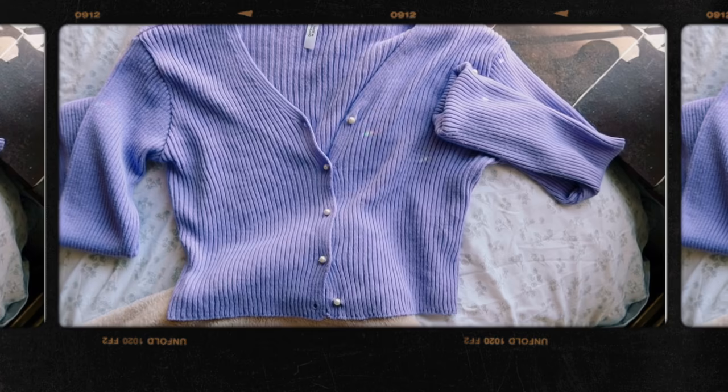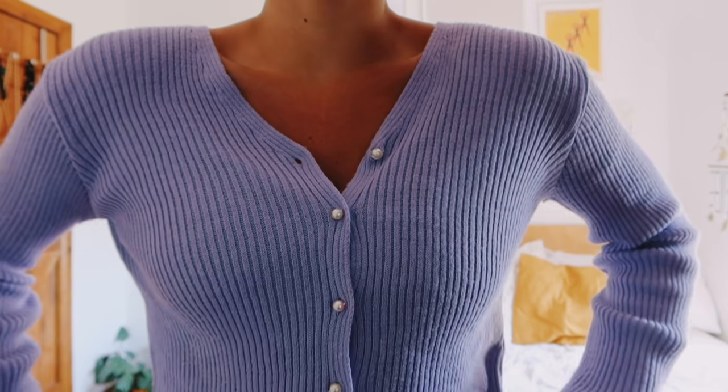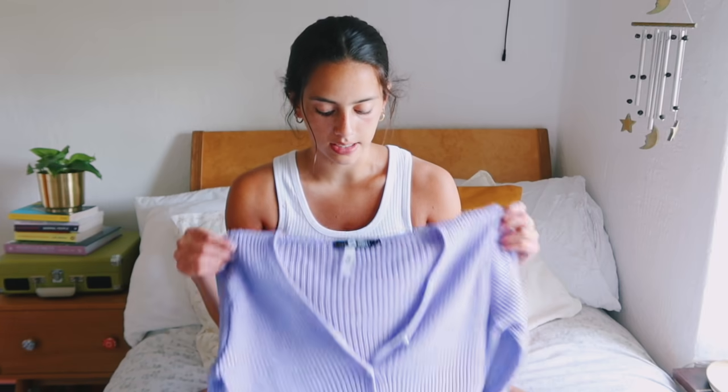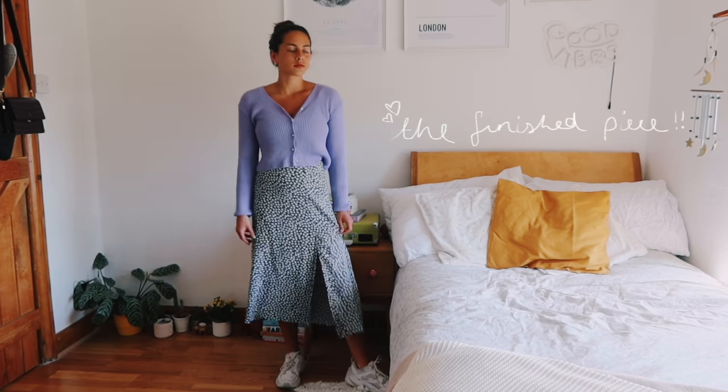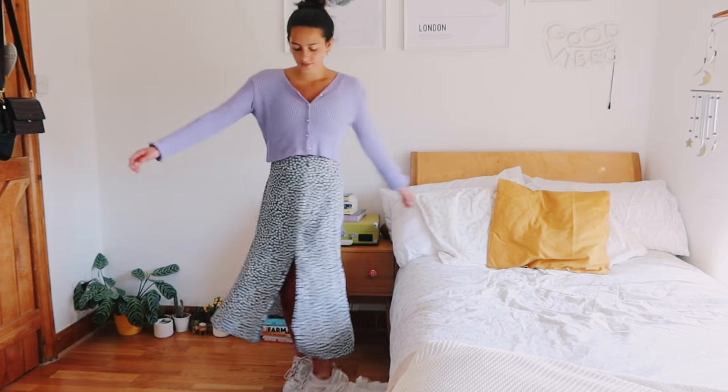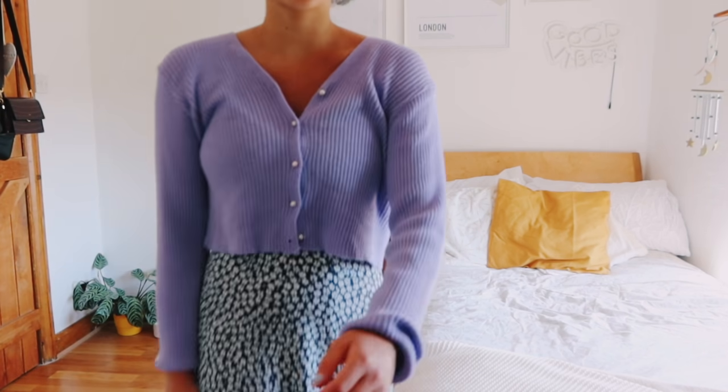Here is the finished cardigan — I'm literally in love with this. It was relatively cute before, but changing out the buttons really just made it interesting and a bit more unique. I didn't end up cutting the sleeve fabric because this way I can lengthen them again if I want to. It's such a nice spring piece — it's actually 27 degrees today in London, which is insane for the UK. I styled the finished cardigan with a cute maxi skirt and my Nike trainers.